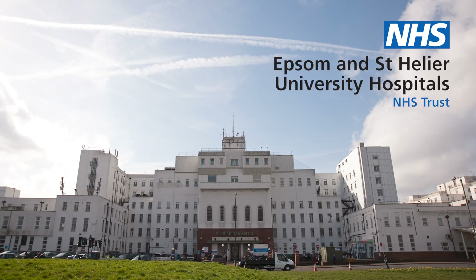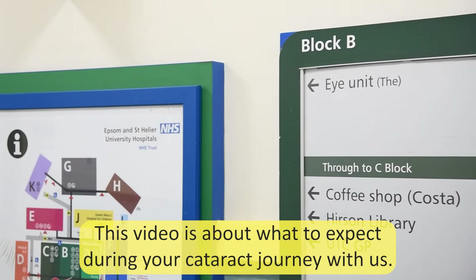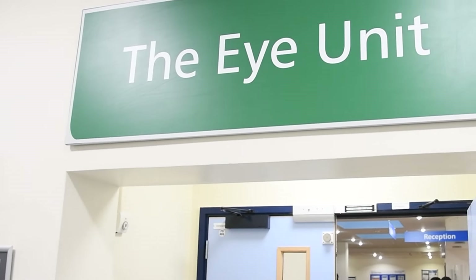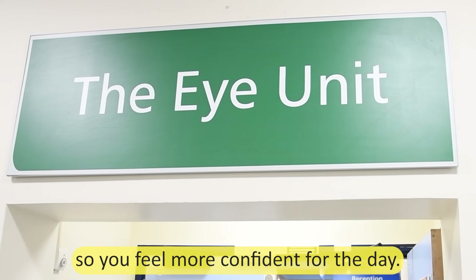Welcome to Epsom and St Helier University Hospital's Eye Department. This video is about what to expect during your cataract journey with us. We're here to walk you through the process step by step so you feel more confident for the day.